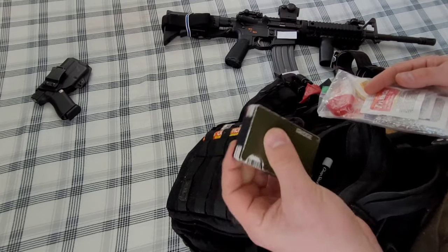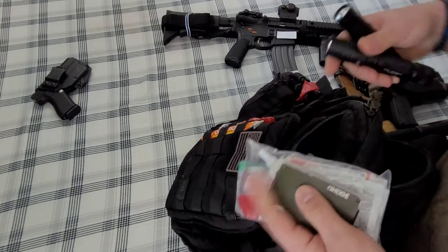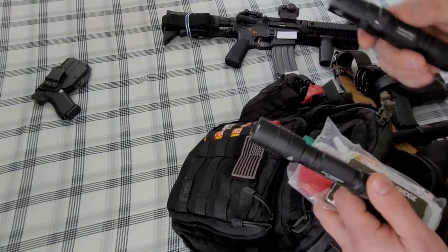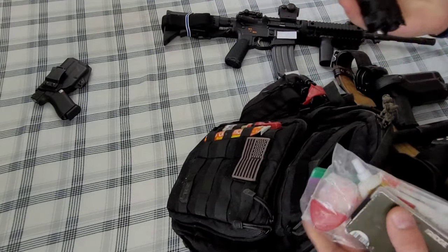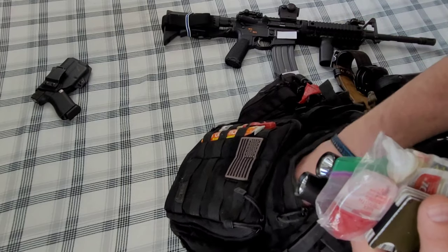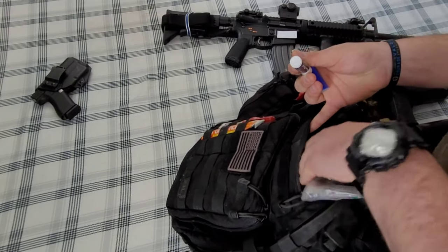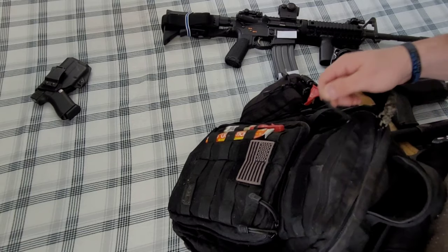Also in that pouch: a Ridge wallet, two backup flashlights — one Nitecore and one Streamlight, very lightweight — chapstick because I need it a lot, and a lighter, because it goes a long way for fixing fraying strings and strands on your uniform. You just hold it close and they coil up into hard plastic.